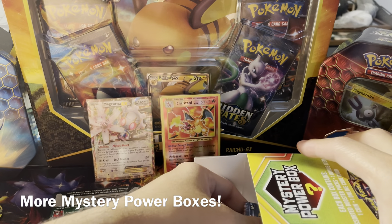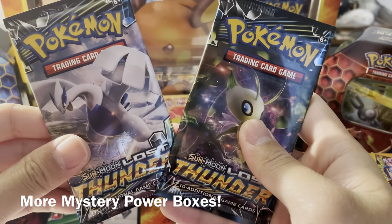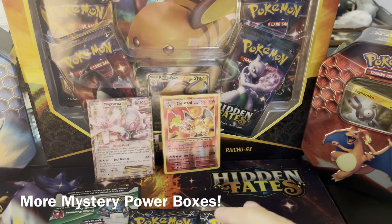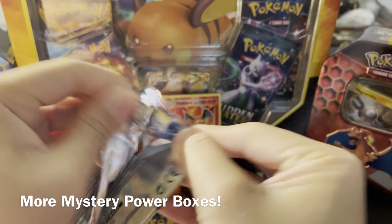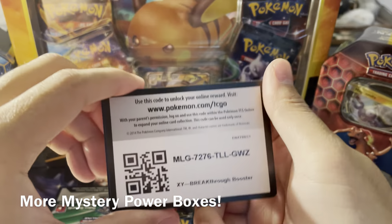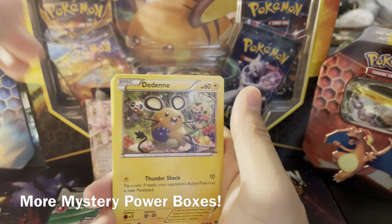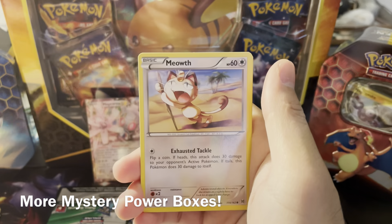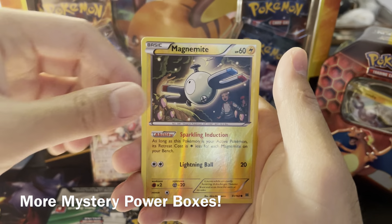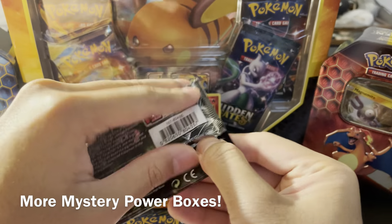We have Breakthrough and two Lost Thunders. I think that is the better mystery power box configuration when they come with Lost Thunder. Let's get rid of the Breakthrough first — I could go without it since it's not one I particularly like from the X and Y series. Pedasects aside, we're going to save the Lugia pack for last. Let's see what we can do here.